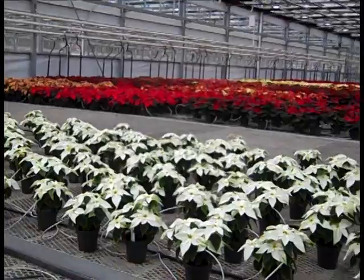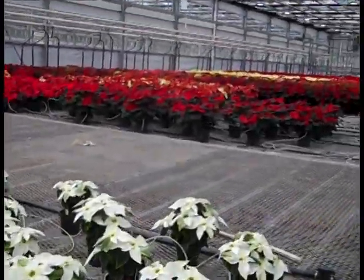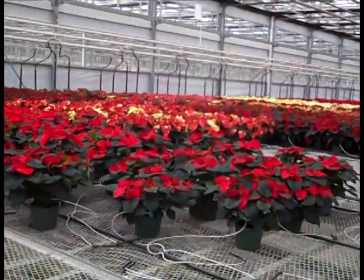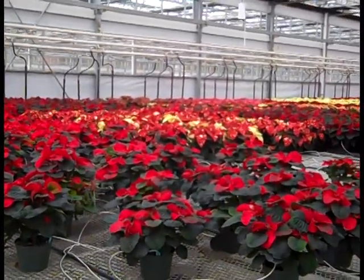That's a quick walkabout through the greenhouse. As you can see, color is starting to come on quickly. Get with our sales team — they'll be scheduling your deliveries. If you haven't placed an order, I would get that order in quick because poinsettias are going to sell fast this year. Thank you.